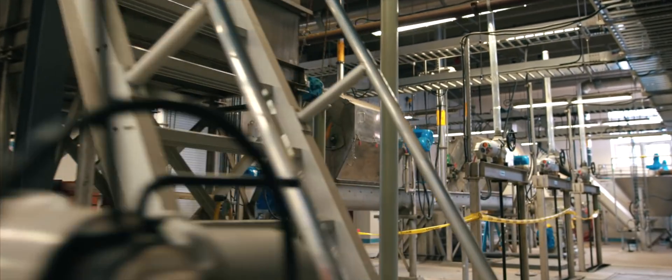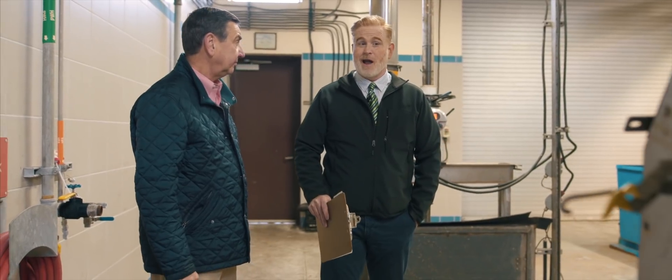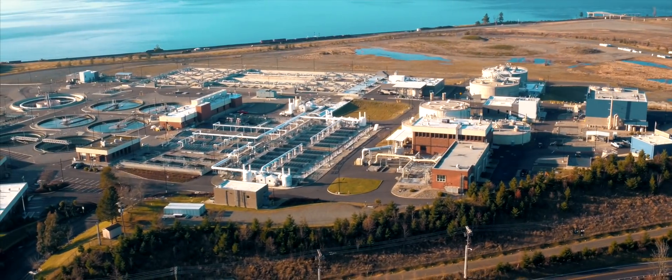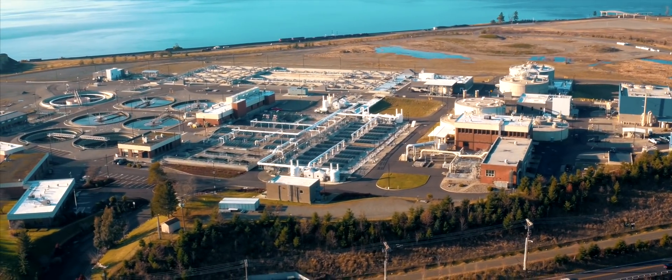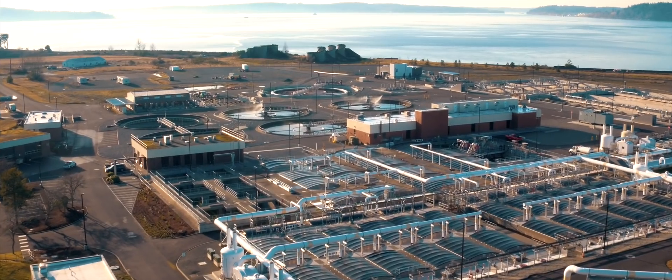These three channels on a day like today are probably running around 20 to 21 million gallons a day. Thanksgiving is always our largest flow day of the year, every year. You can think of the plant in stages, each having its own job as the water continues down the line to get treated.